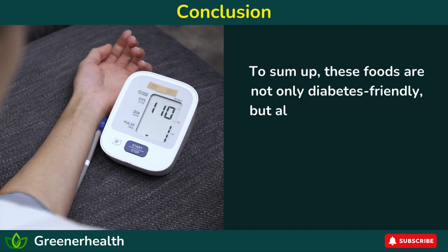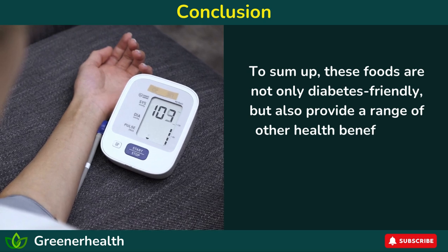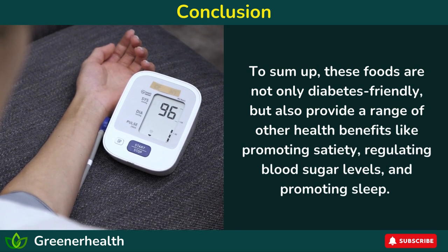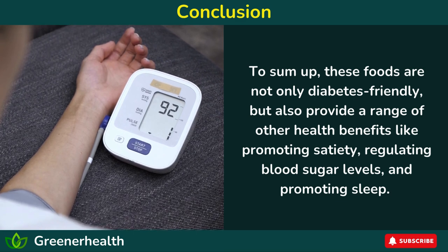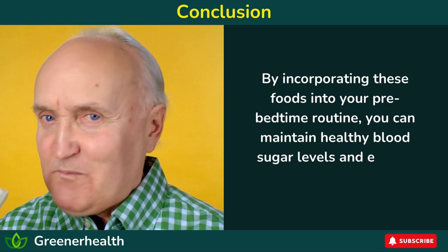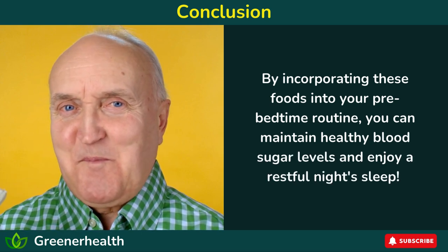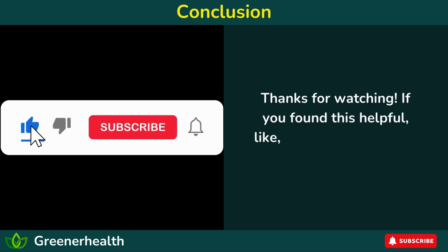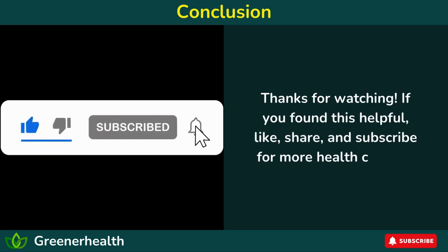To sum up, these foods are not only diabetes-friendly, but also provide a range of other health benefits like promoting satiety, regulating blood sugar levels, and promoting sleep. By incorporating these foods into your pre-bedtime routine, you can maintain healthy blood sugar levels and enjoy a restful night's sleep. Thanks for watching. If you found this helpful, like, share, and subscribe for more health content.